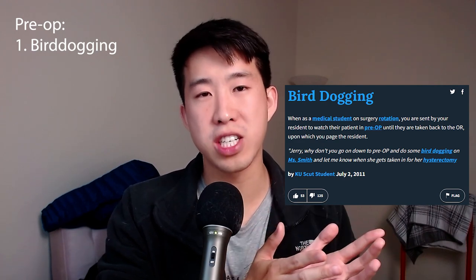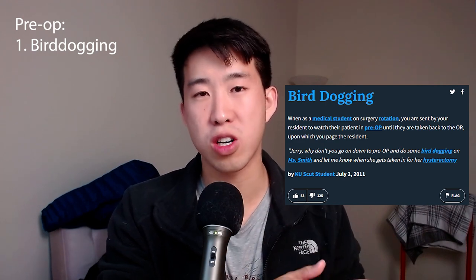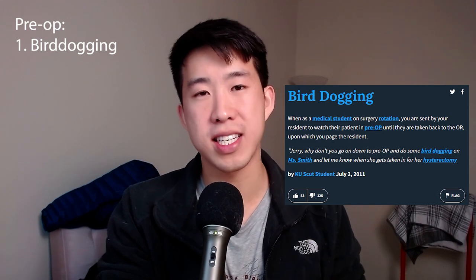First, we're going to talk about pre-op. In pre-op, there's going to be a few things you'll be doing. First, you're going to be doing something called bird dogging — or at least that's what I was taught. This is where you're waiting for the patient and waiting to see when they roll back to the OR, so you can text your resident to let them know to start heading to the OR themselves.